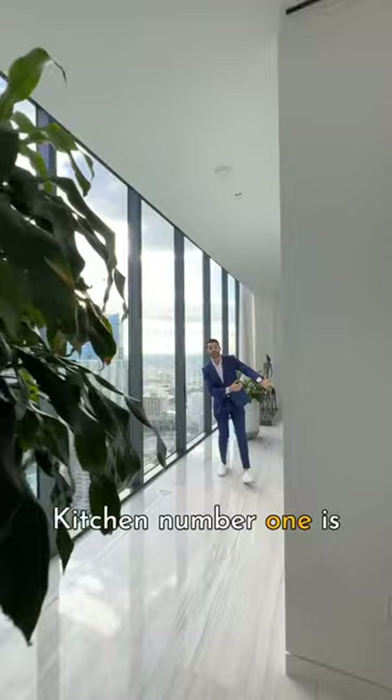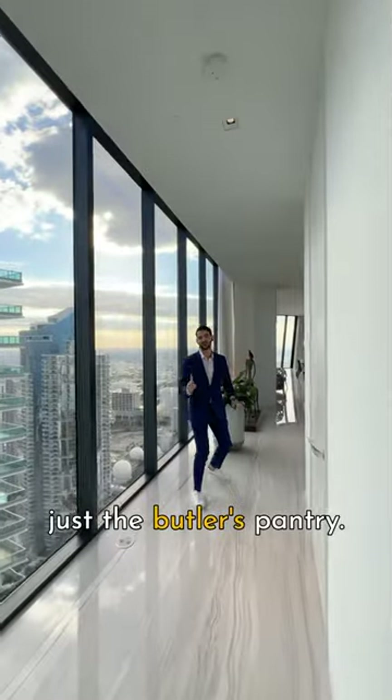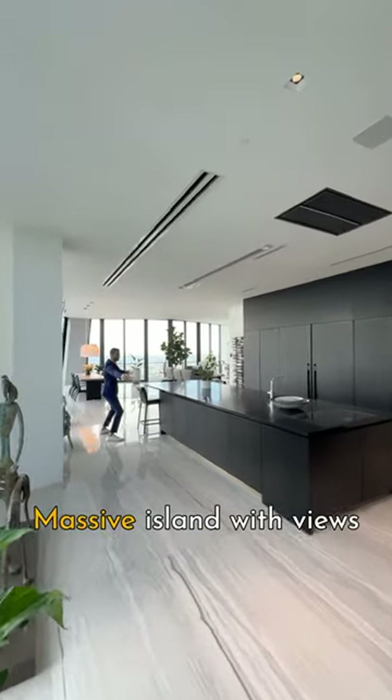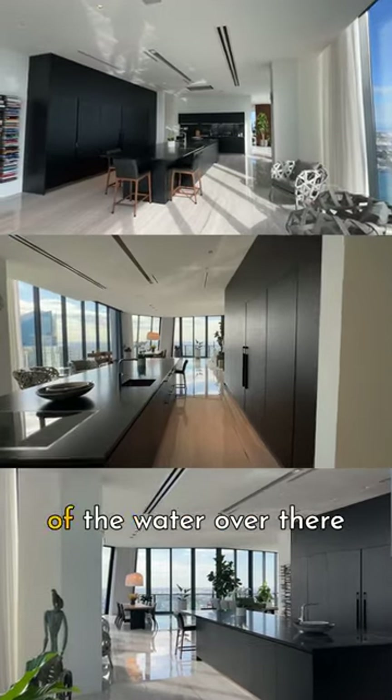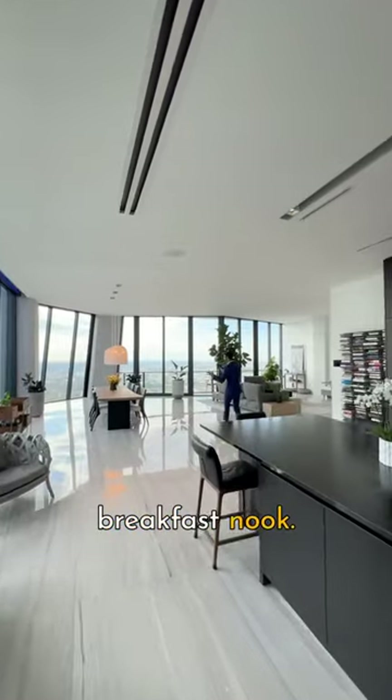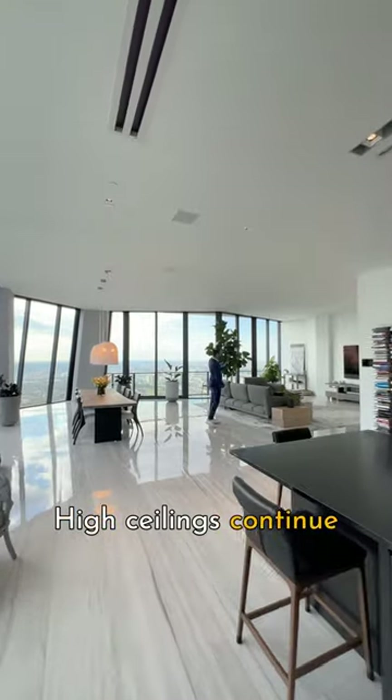Kitchen number one is right here and that's just the butler's pantry. This is kitchen number two — a massive island with views of the water over there and views of the city. Over here is the breakfast nook, and the high ceilings continue here as well.